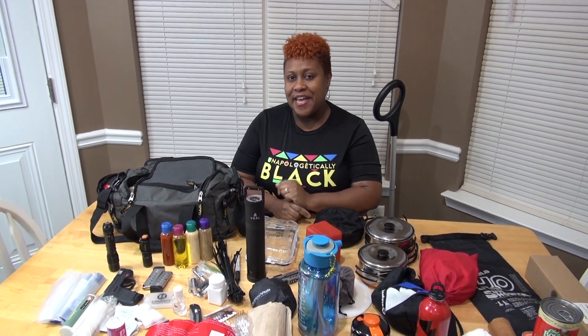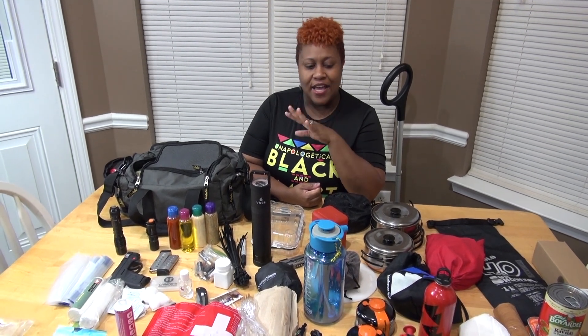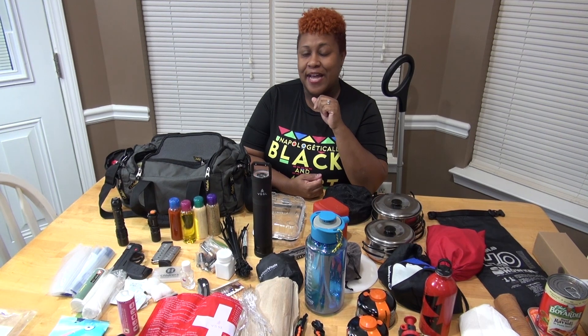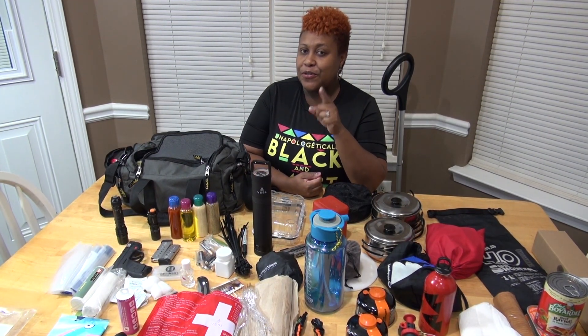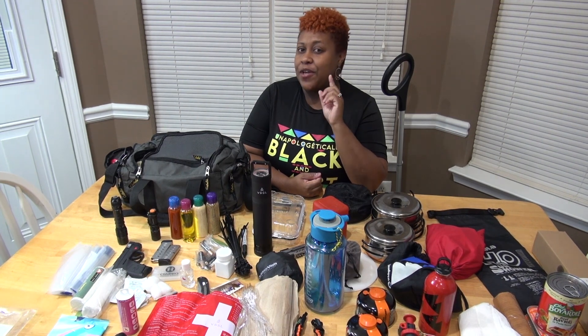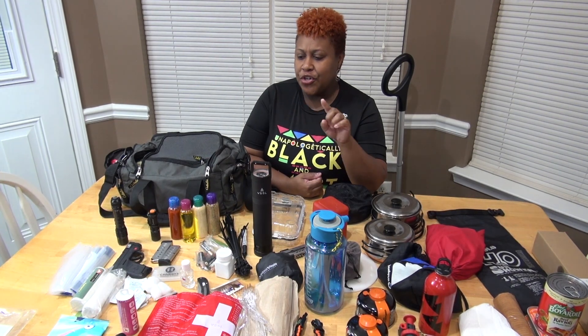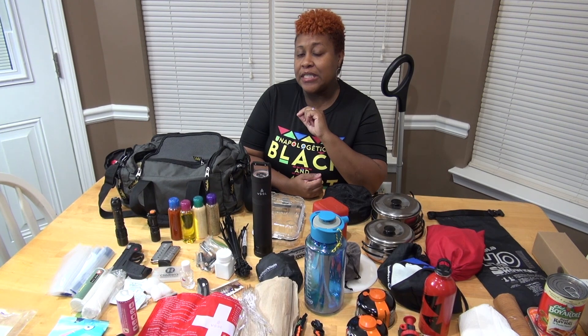Hello my beautiful people and welcome to Fun in the Kitchen with April. Today I'm going to do something a little different. I have a whole bunch of stuff on my table I want to show you. We are in a pandemic, and not just for a pandemic but for any emergency — I want to show you how to get ready if you are caught in an emergency.